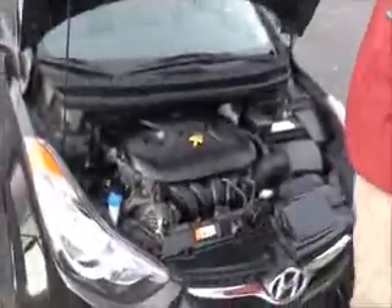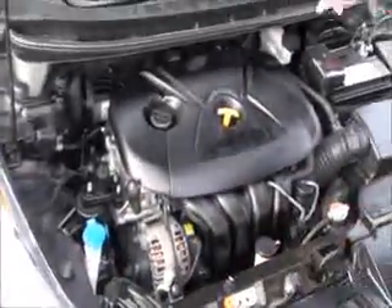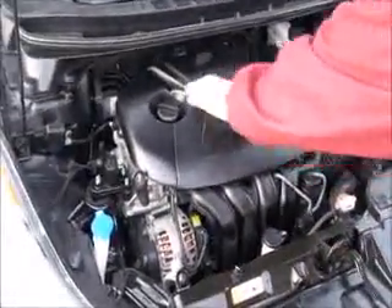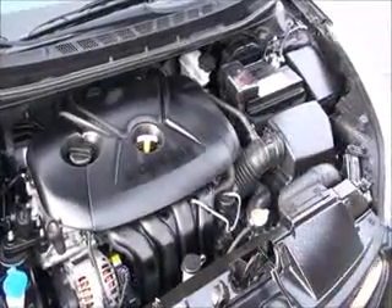Under the hood we have the 2.0 dual overhead cam, 16-valve 4-cylinder, front-wheel drive, clear reservoir for your windshield washer fluid, engine cooling and power brakes, dipstick for oil check and oil fill, easy access to the air filter, maintenance-free battery, and conveniently located fuse box.